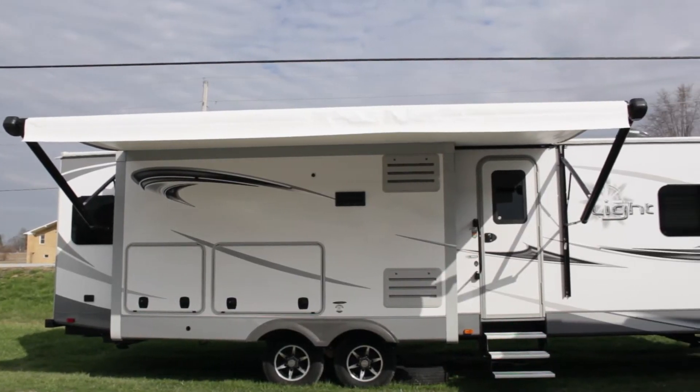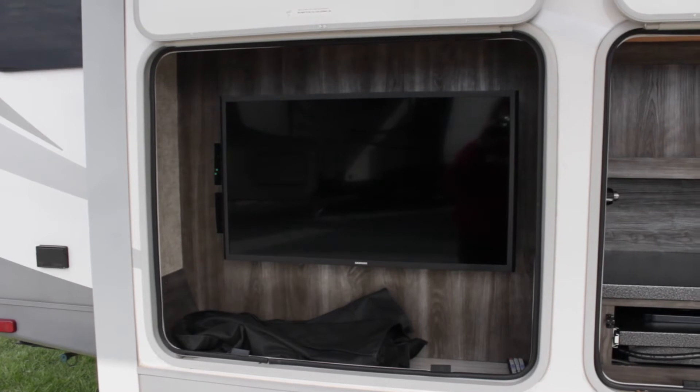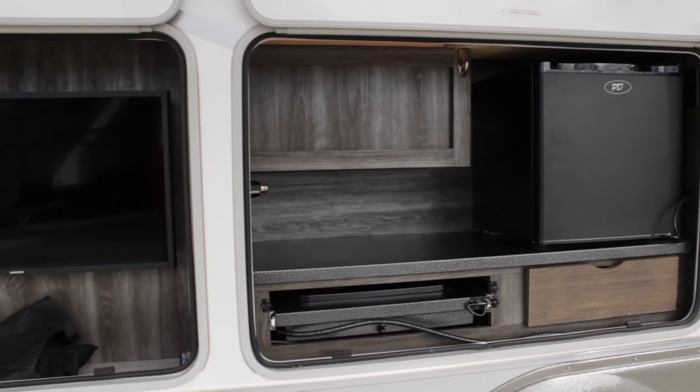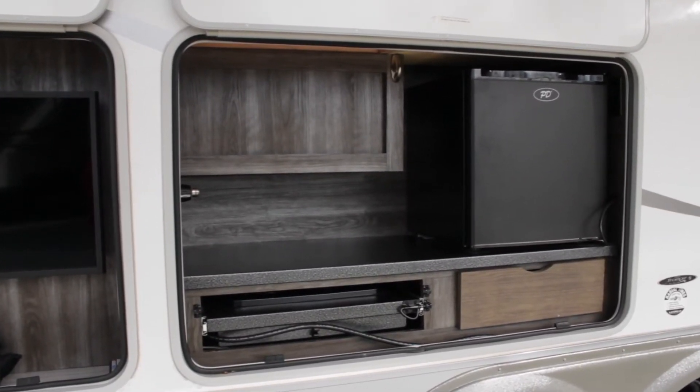This unit also has a 20-foot power awning. As you can see here, this is the 32-inch outdoor flat screen television with surround sound, along with the outdoor kitchen. You can see this slid out completely on our website, along with more pictures.